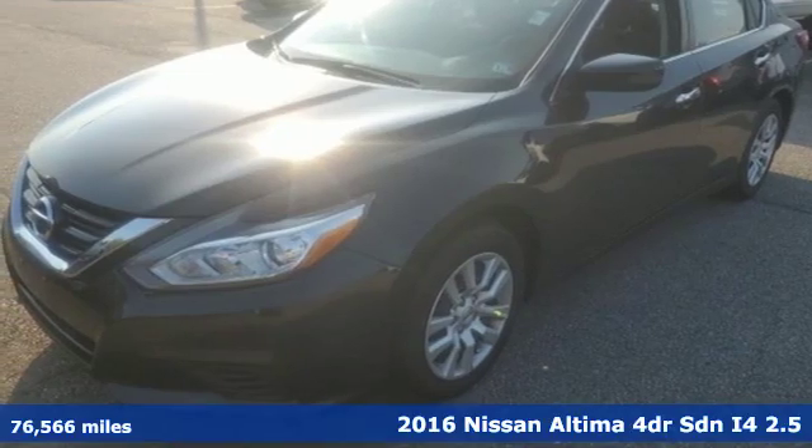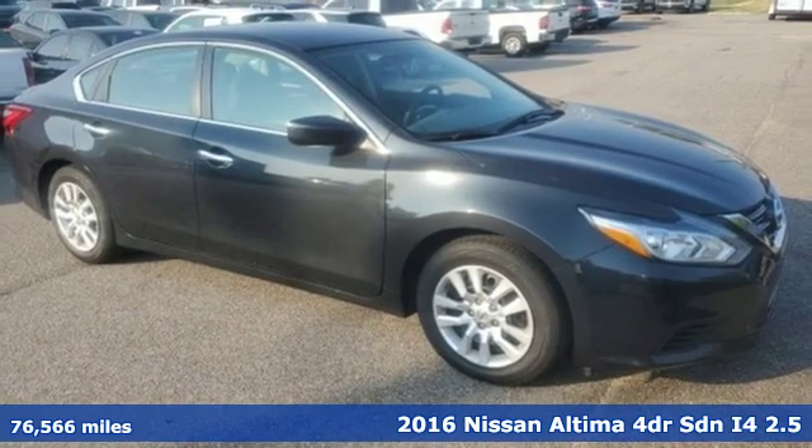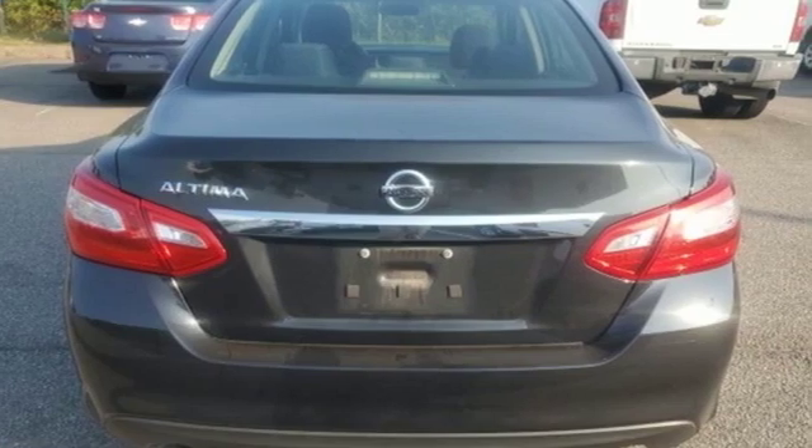It's a 2016 Nissan Altima. Nissan excites the senses, so you can enjoy the journey. A great vehicle is comprised of great features like these.